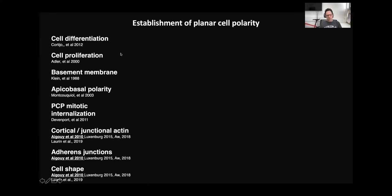In the next experiments, we analyzed cell differentiation, cell proliferation, basement membrane organization, apico-basal polarity, and PCP mitotic internalization. However, everything was normal in our mutants.